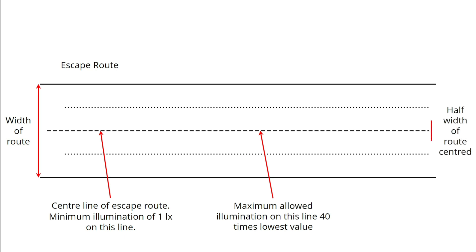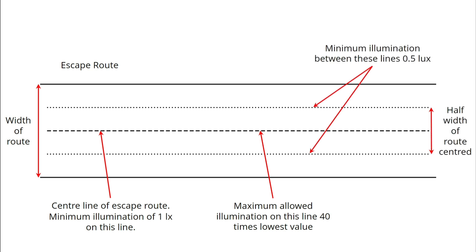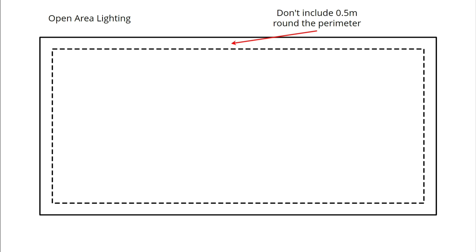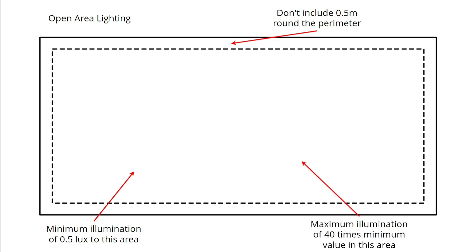If you halve the width of the escape route and centralise it, the light level in this area must not drop below half a lux. Moving on to open area lighting, which is where we're more likely to use the Lumino fitting, the rules change slightly. First of all, we exclude a band 0.5 metres around the edge of the room, then the illumination at floor level must not be below 0.5 lux. Again, the ratio applies: the brightest point on the floor mustn't be over 40 times the dimmest point.